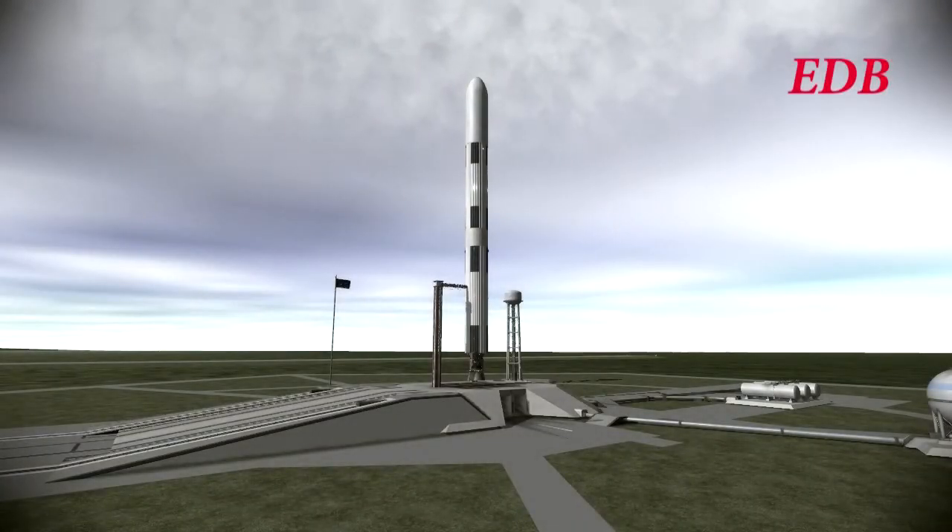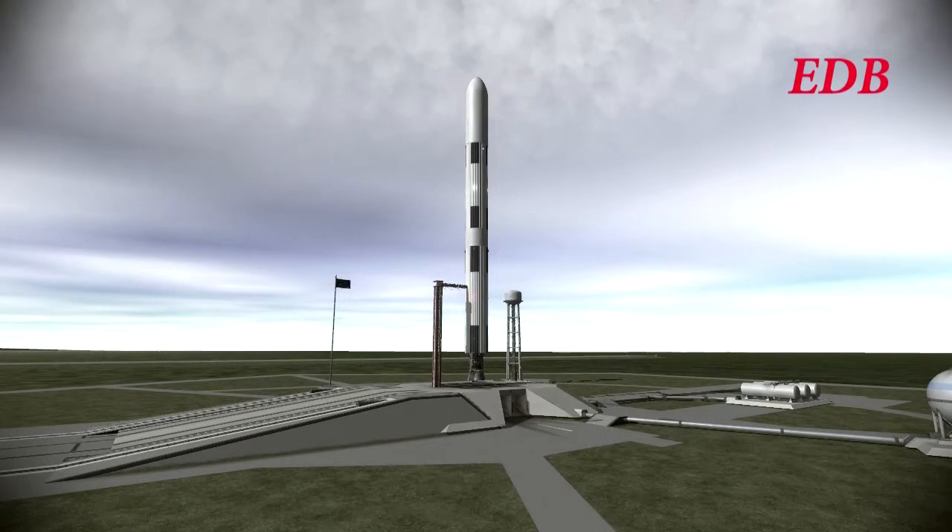T-minus 2 minutes and counting. This is the Titan Module 1 launch atop the Saturn 9A rocket. We now have confirmation from the control center that the updates received by the launch vehicle and spacecraft are correct. We are in a go condition at this point in the countdown.